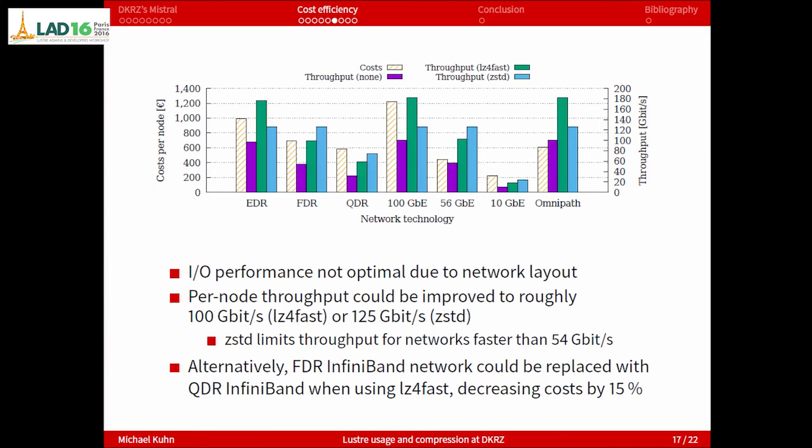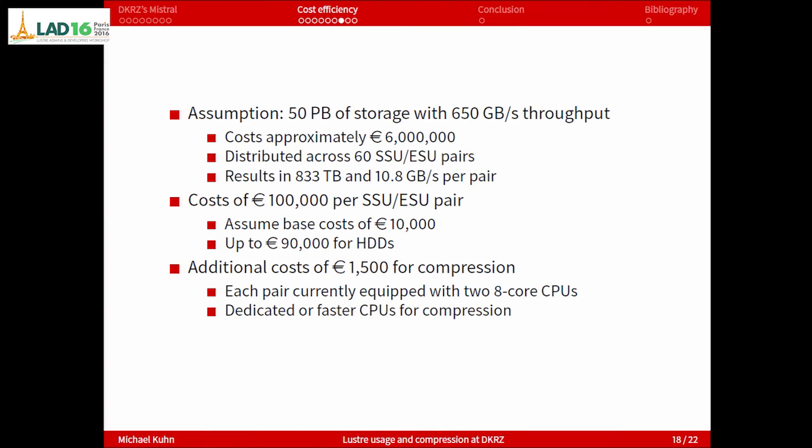You could also replace FDR InfiniBand with QDR, compress it, and basically arrive at the same performance. But since this decreases cost by only 15%, it's maybe not so interesting.